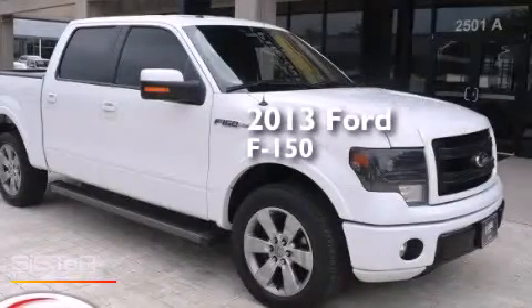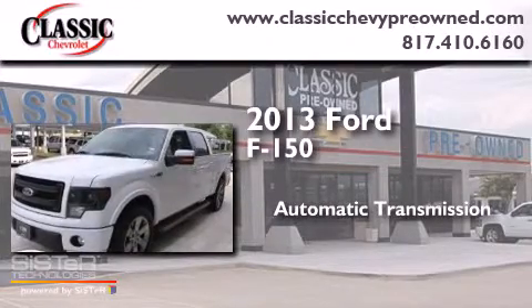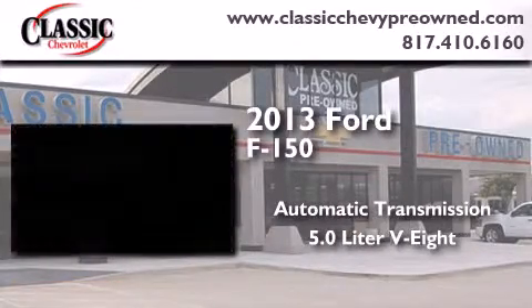This is a 2013 Ford F-150. This truck has an automatic transmission and a 5.0-liter V8.